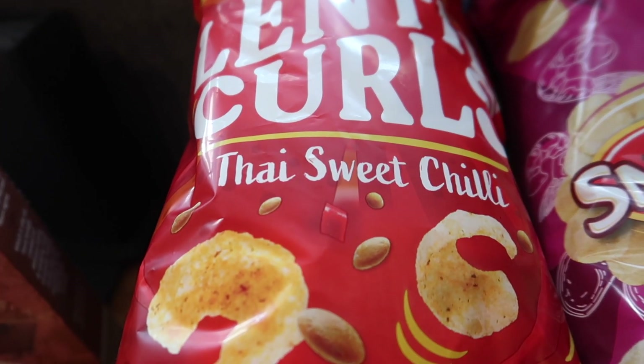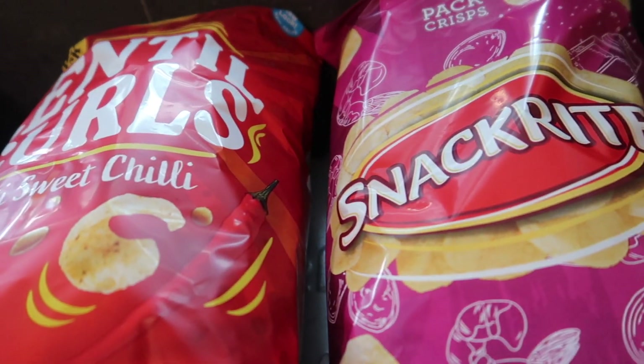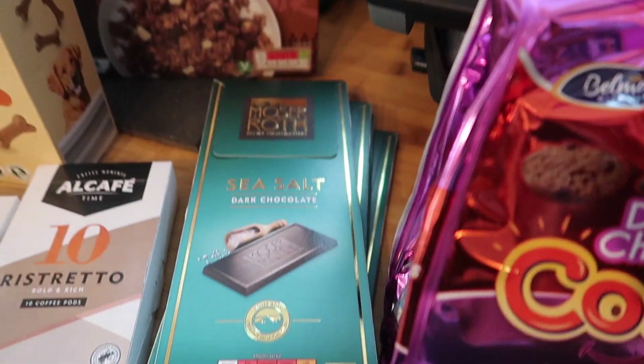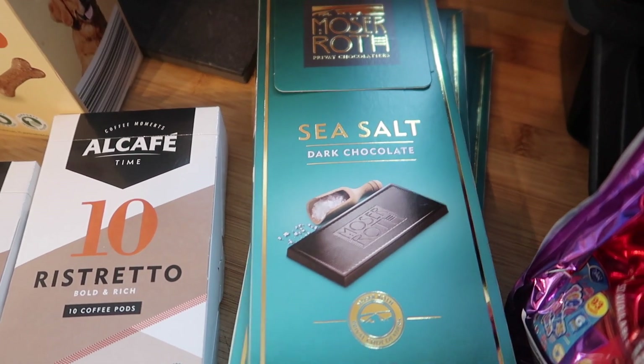I've got seven bags of mini cheese bakes — these are 85p for seven, which is really good. Six packets of prawn cocktail crisps and six packets of Thai sweet chili lentil pearls, which were 85p for six. I think the prawn cocktail ones are about 79p.